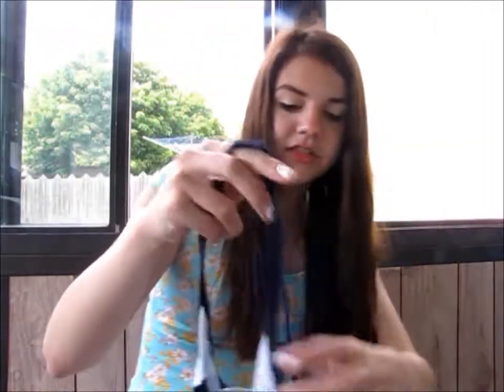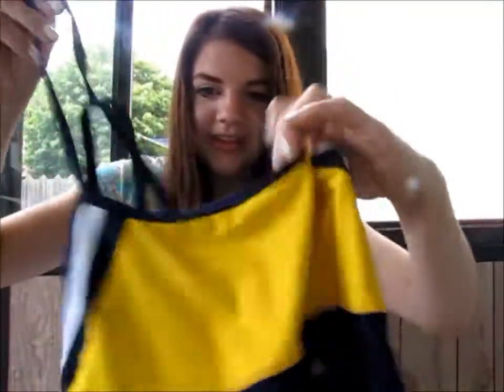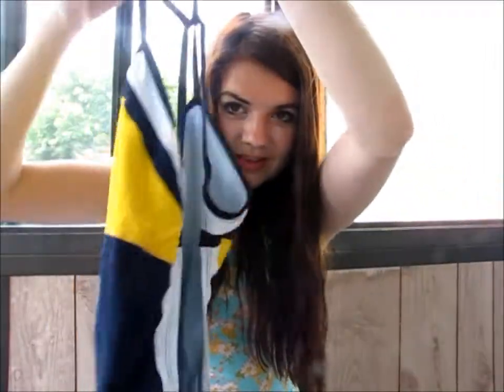I guess we can just get started. I'm going to start with full pieces, which I wear for swim practice. The first one I have is just this Nike one — here's the little Nike check mark. This one's really nice, I like it. It's an open back, and it's just really cute and good for swimming.